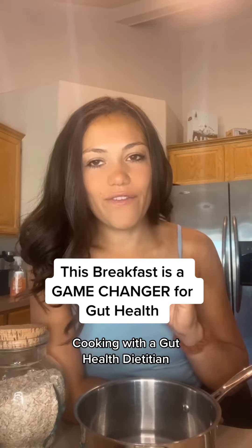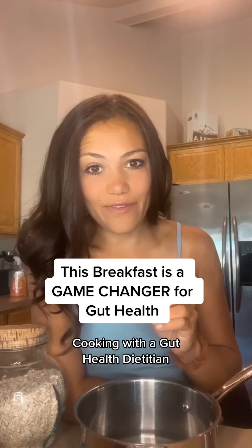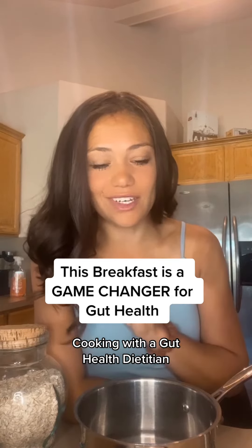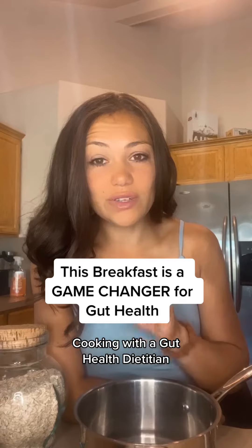I'm going to show you how I make my favorite high-protein, high-fiber, and gut-friendly breakfast that I eat almost every single day as a registered dietitian. This meal is going to contain close to 15 grams of fiber and over 30 grams of protein in one bowl of oats. Let me show you how I make it.